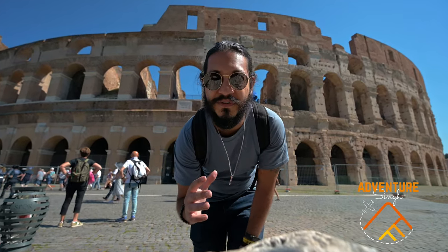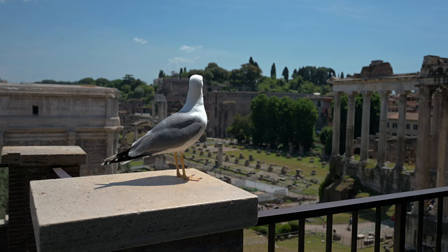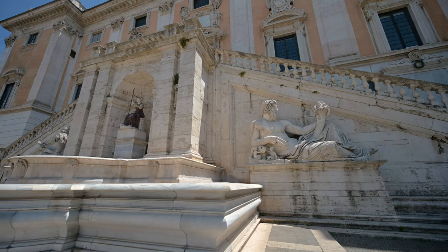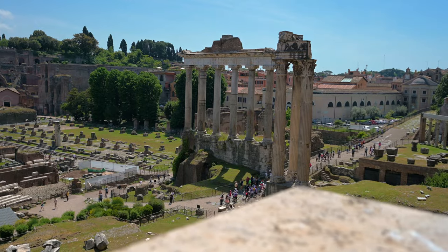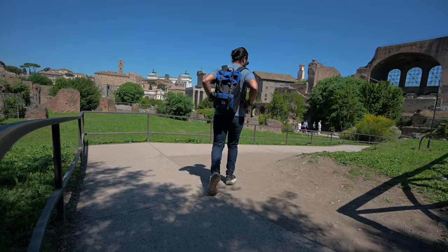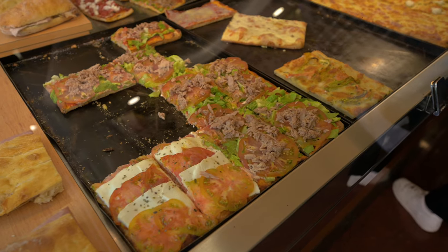Right now I'm in the history-filled eternal city of Rome, and trust me it feels like I just walked into a grand life-sized history book. I'm going to be traveling through Europe for the next 35 days, which means I have to keep things on a bit of a budget. So the goal for today's video is to show you how you can roam on a budget.